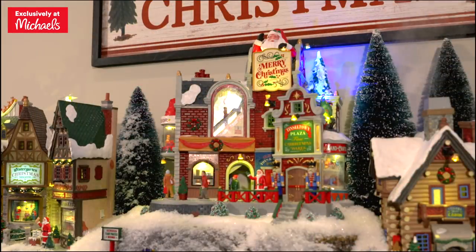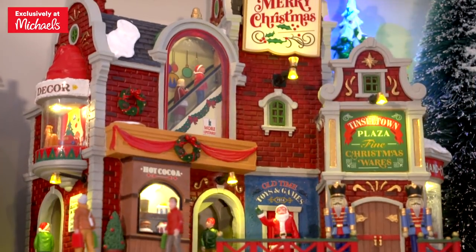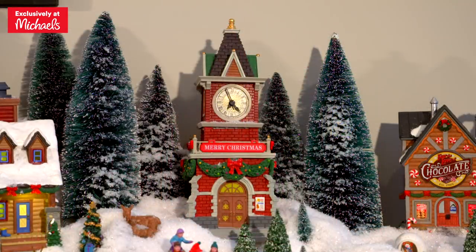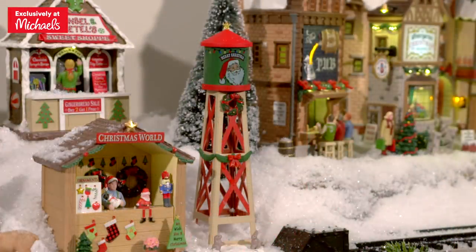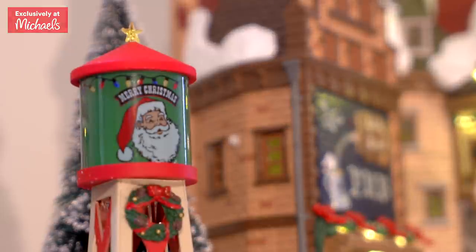Another place for shopping is Tinseltown Plaza. It has an escalator that works, plus mall music. Look at Tannenbaum Clock Tower at the center of it all with a working clock. And no town is complete without a rustic water tower — this one, adorned with Santa's face, is so, so cute.